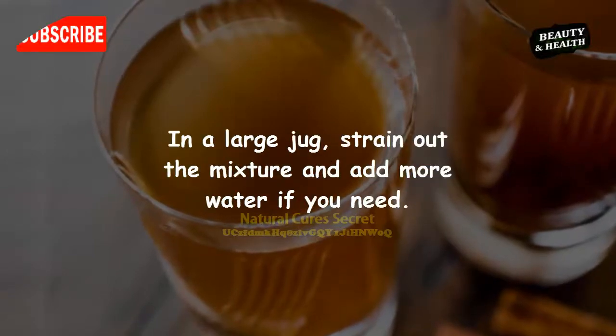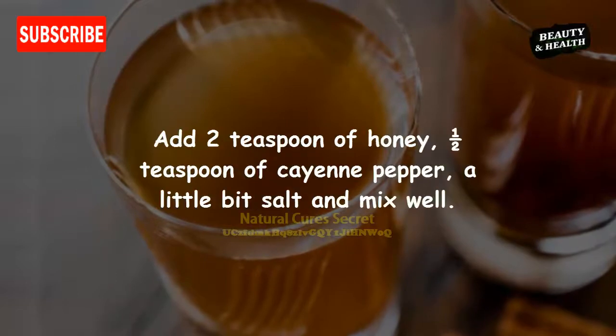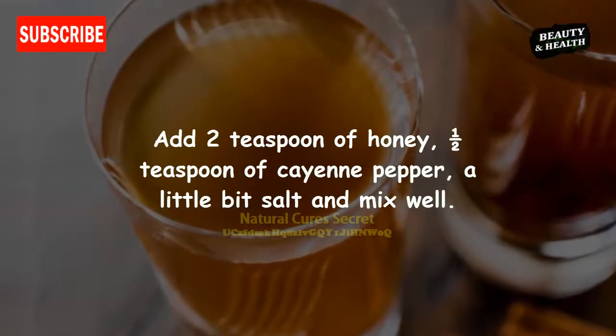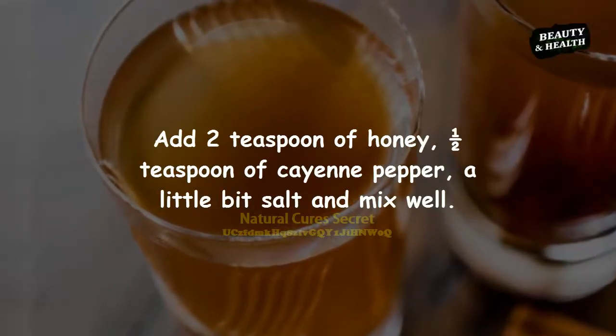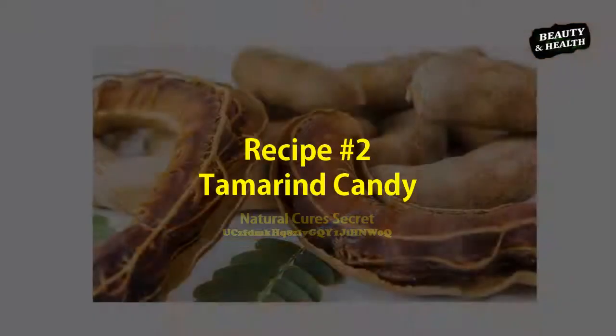Remove from flame and let cool for 10 minutes. In a large jug, strain out the mixture and add more water if needed. Add 2 teaspoons of honey, half a teaspoon of cayenne pepper, a little bit of salt, and mix well. Enjoy your drink.